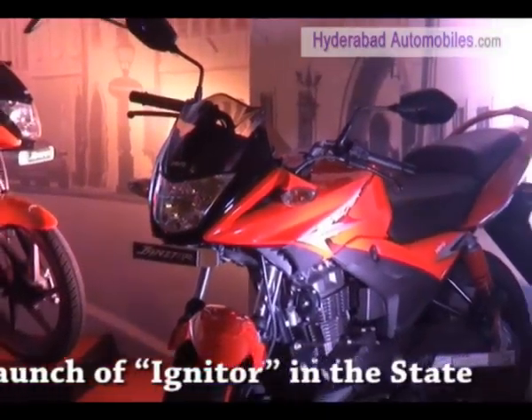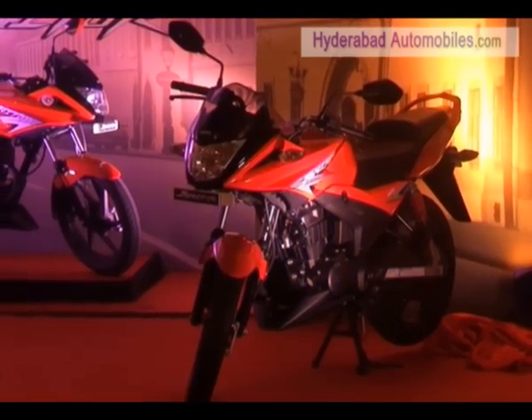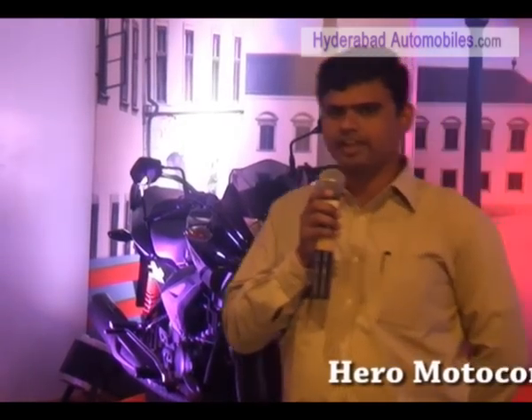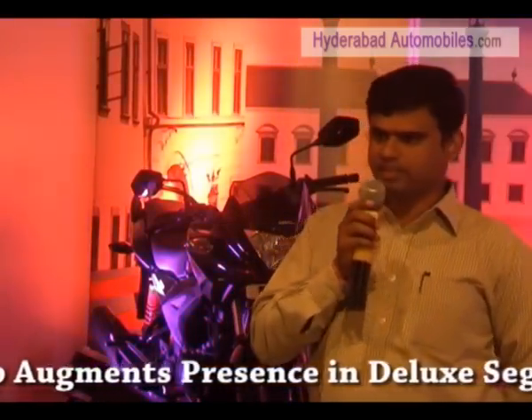The front fenders and rear grips are designed with the youth in mind. The bike is built to perform in any conditions or environments, even on rough roads, in the rainy season, or in any type of atmosphere.